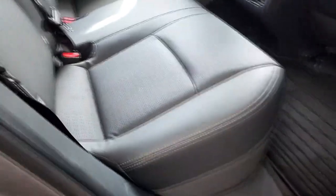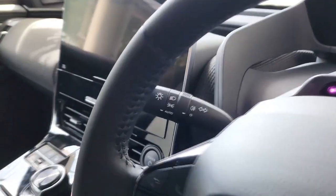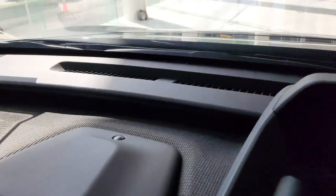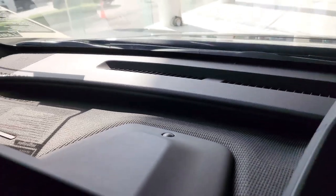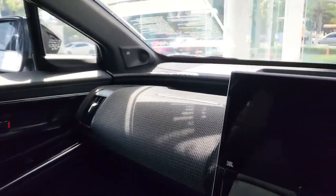The BZ4X ride is compliant over bumps without feeling overly soft, and the steering has a decent amount of weighting. Regenerative braking can be augmented via a button on the center console, but the BZ4X stops short of offering true one-pedal driving that we're fond of in other EVs.